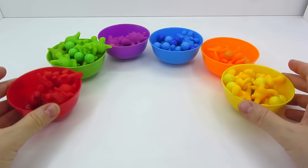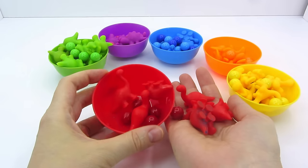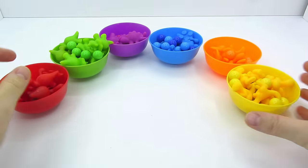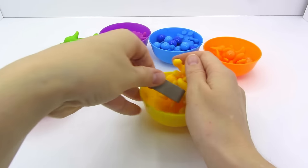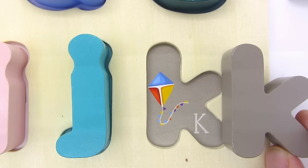Look! There are six colorful balls. Let's take a look inside the red one. Uh-uh! Nothing. Maybe the yellow one? Wow! It's the letter K. K is for Kite.